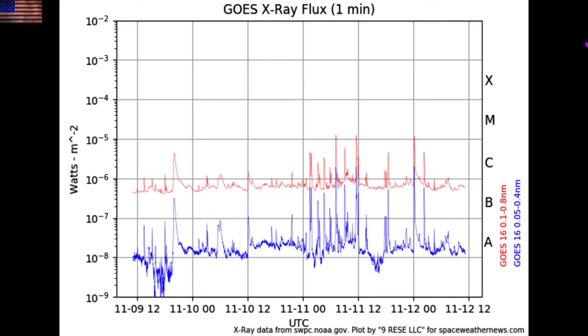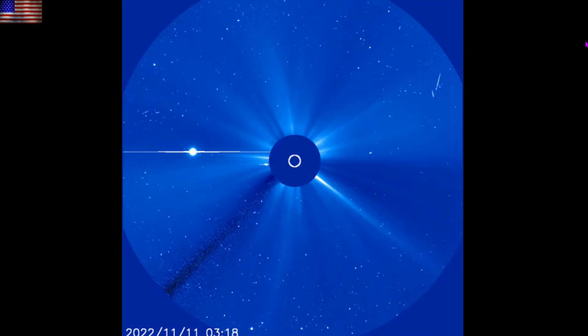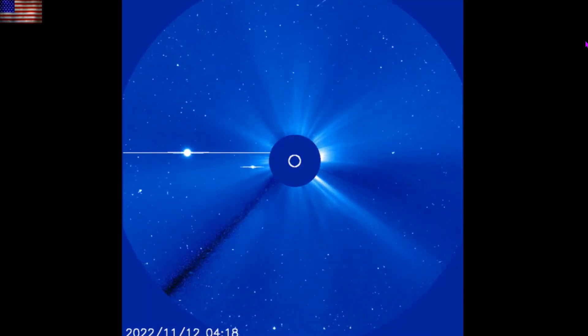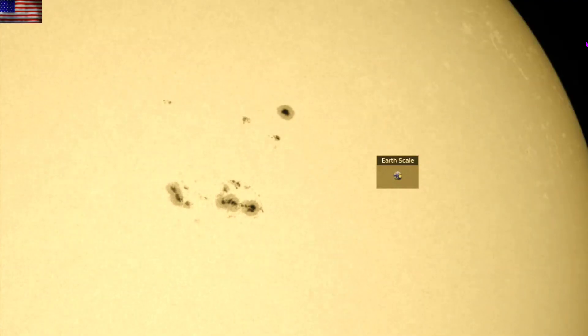We can see the plasma activity much more in the 304 angstrom view, with the early morning activity from yesterday occurring in rapid succession and then last night's larger surge as well. The good news is that much was contained within the corona and there are only faint CME signatures. The Enlil spiral does indicate at least one of the faint plasma clouds is heading at Earth, unlikely to cause more than just auroras and some minor geomagnetic disruptions.